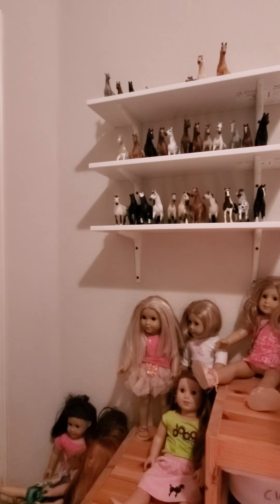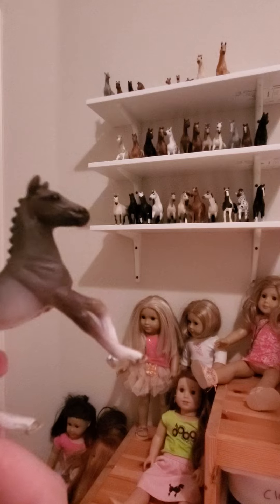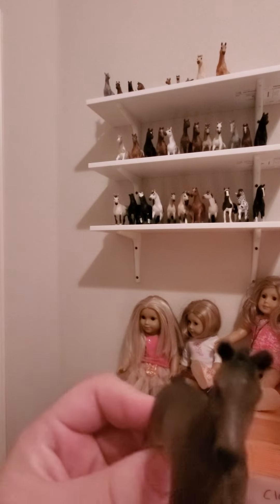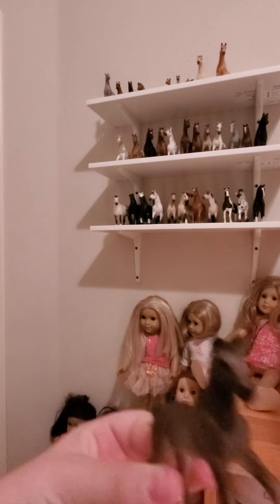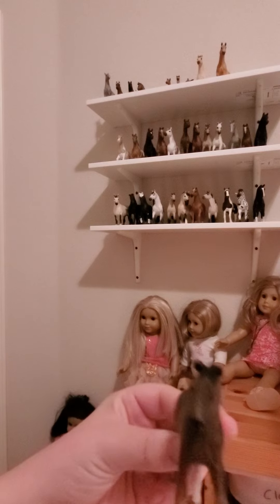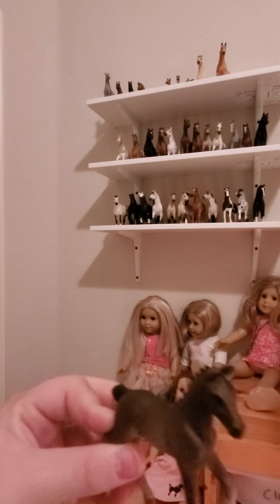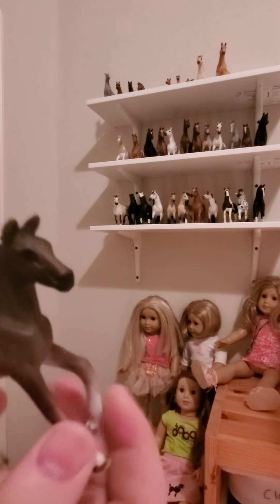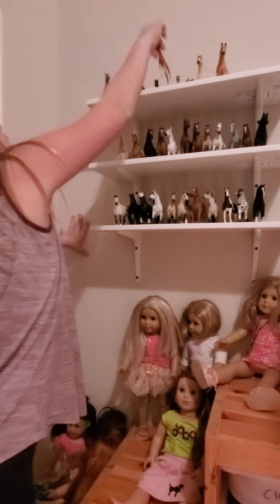Next we have my Hanoverian horse and he's just super cute — I love him. Look at his little tail! I don't actually have a name for him yet. Comment down below what you think we should name him. I was thinking we should name him Sprinkle — so yeah, comment down below if you like that name. Here's Sprinkle! Okay, then next we have my Appaloosa foal.